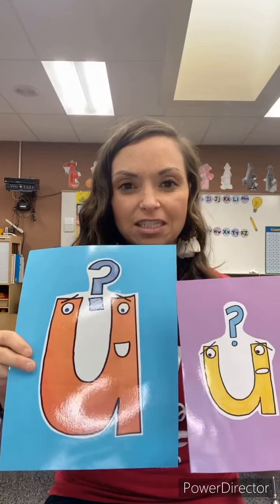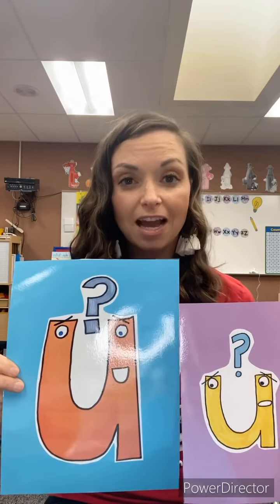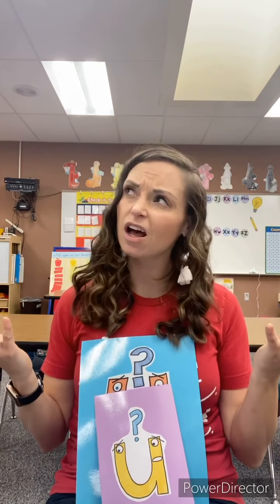The lowercase U looks exactly the same. Sometimes you'll see an uppercase U without the extra part, but you'll notice the U's look a lot alike — they're both kind of like a smiley face. The question mark is the big thing to remember. When we see the U, we're going to say 'uh,' and then we've got it.